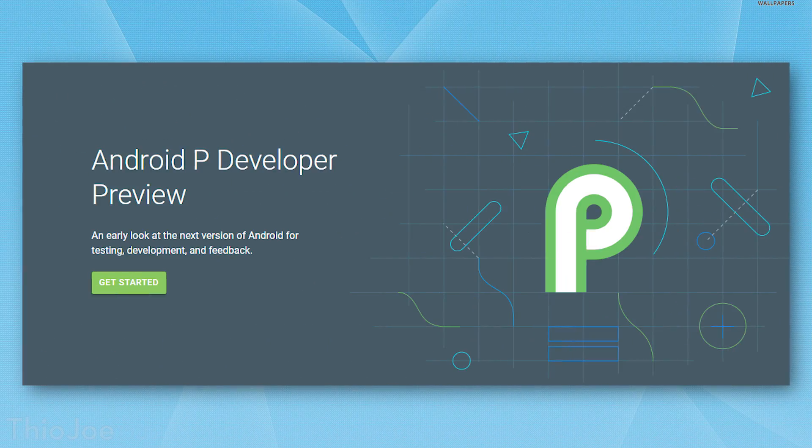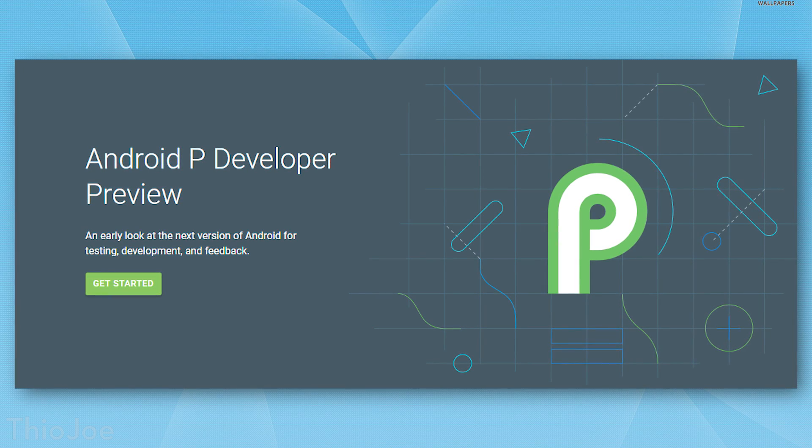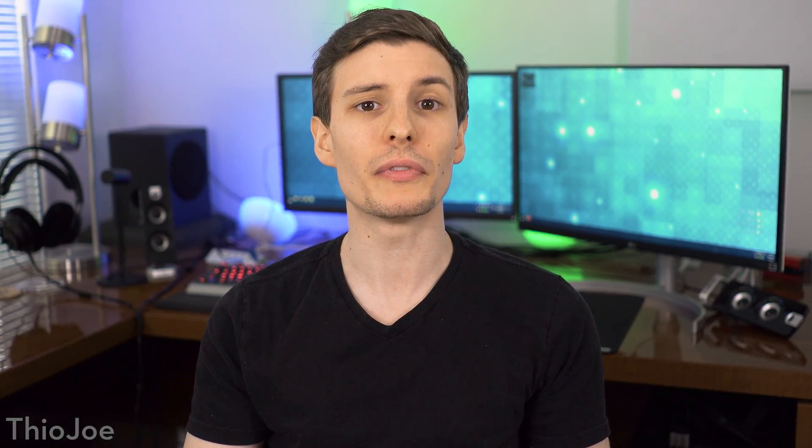We got some good news for Android users today, and that is that the developer preview for the next big version of Android, Android 9P, was released today. While that doesn't really mean that most people are going to be able to use this and actually install it, it does mean that we can get a view of the new features. So that is very exciting.